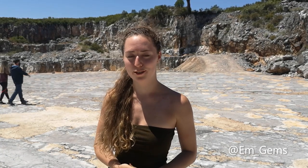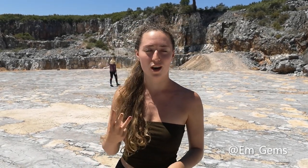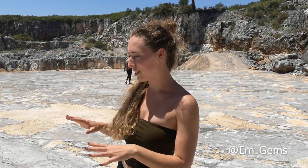Hey guys and welcome back to my channel. I'm here in the north of Lisbon in Portugal at a dinosaur footprint site. These footprints are made by theropods, which are three-toed dinosaurs, and we can see some really lovely examples of where they used to walk.